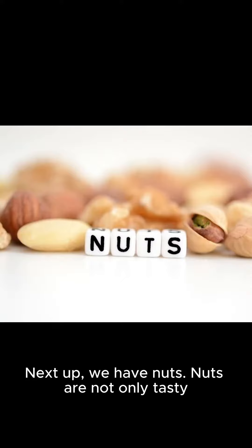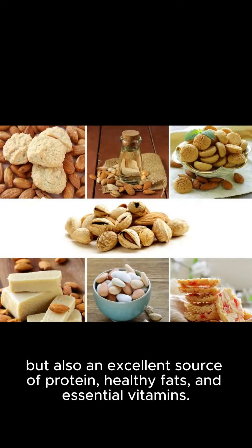Next up, we have nuts. Nuts are not only tasty, but also an excellent source of protein, healthy fats, and essential vitamins.